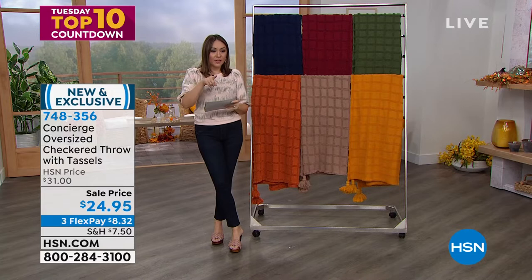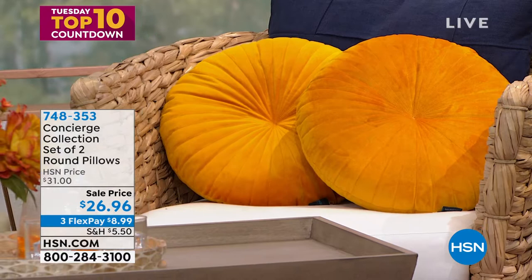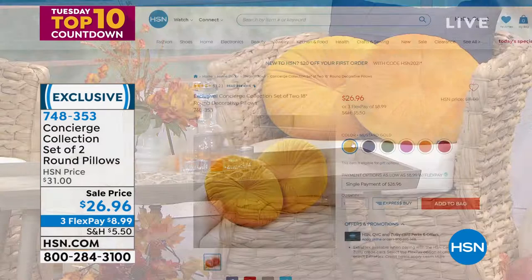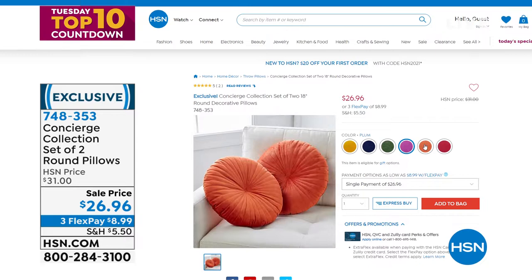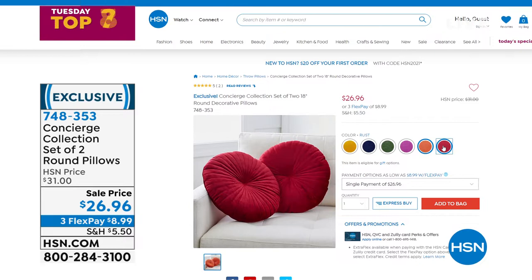Now the decorative pillows: it's a set of two, 18 inches in diameter, super-soft poly velvet — kind of that mid-century modern style. They match back completely to the throw — mustard gold, navy, gorgeous olive, plum, rust, and wine. $26.96 for the two-pack of round pillows. If you go out and price decorative pillows, they're expensive. Item number 748353.